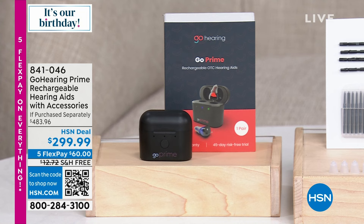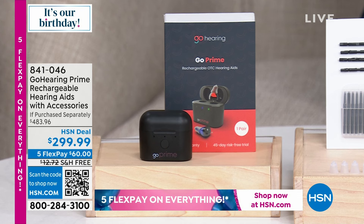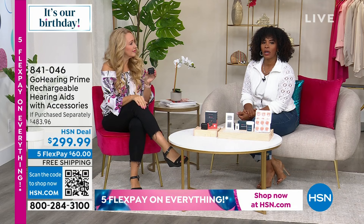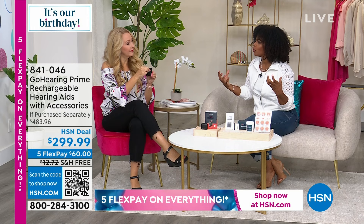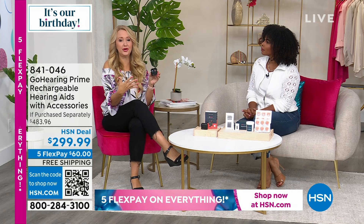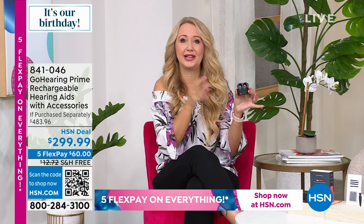We've got to talk about something that I think is going to be beneficial for a lot of us. No longer having to say 'could you repeat that?' or 'what did you say?' This is the Go Hearing Prime rechargeable hearing aids. If you feel like you're missing more than you're getting and you need a device that's going to help you in your everyday life — when it comes to hearing issues, it can be an isolating kind of issue. You're missing out on things or you feel bad asking 'what was that?' So then you stop asking and you really don't know what's going on.